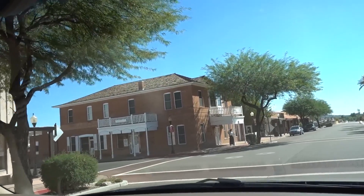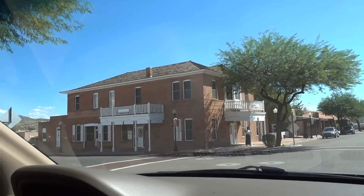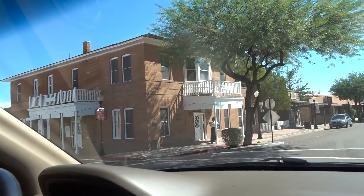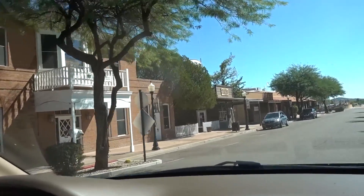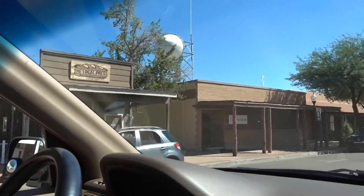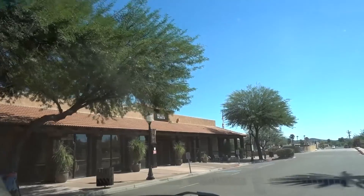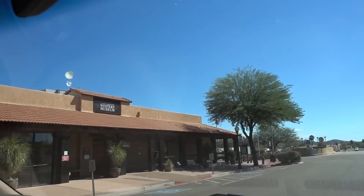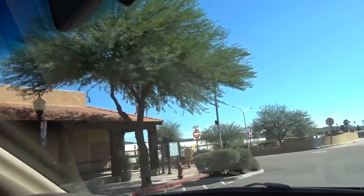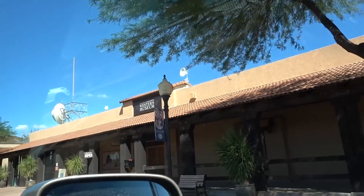Look at this building on your left. Just go down here. It's called Haseyampa — Haseyampa building. Always saying that wrong. Your museum. And these are some newer buildings. It's open, you can go inside.